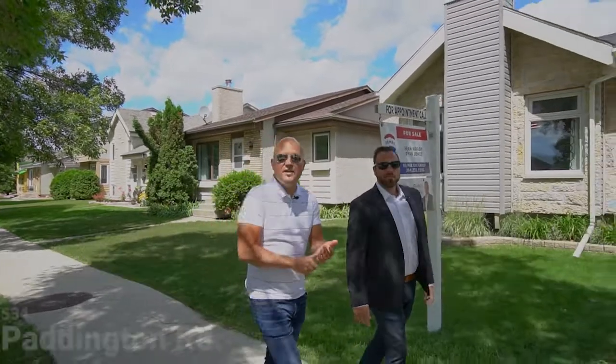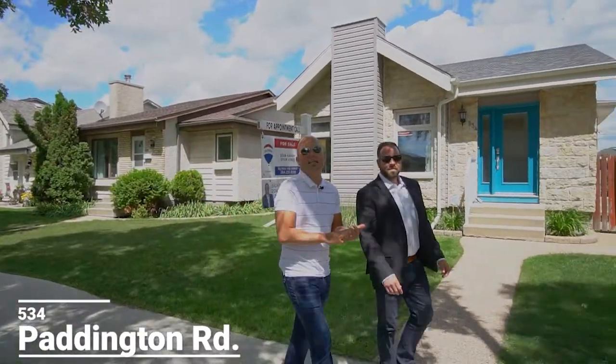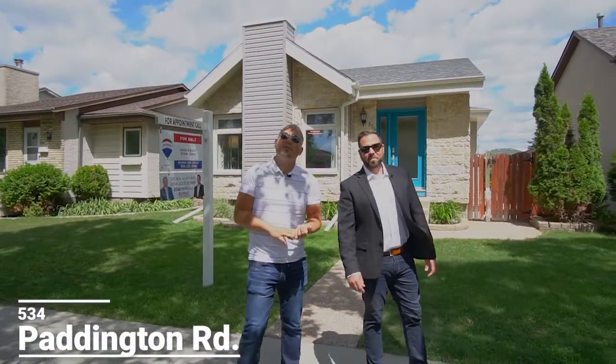Hi guys, Sean and Ryan from RE-MAX One Group. Are you looking for a four bedroom bungalow in South St. Vitale? How about one with newer windows, newer shingles and a double detached garage? Welcome to 534 Paddington Road.